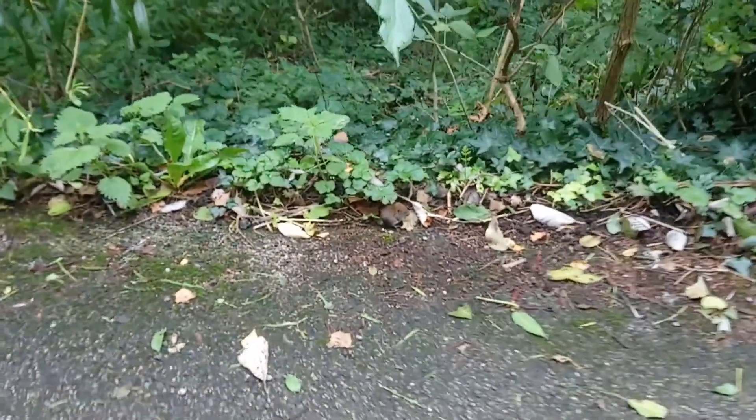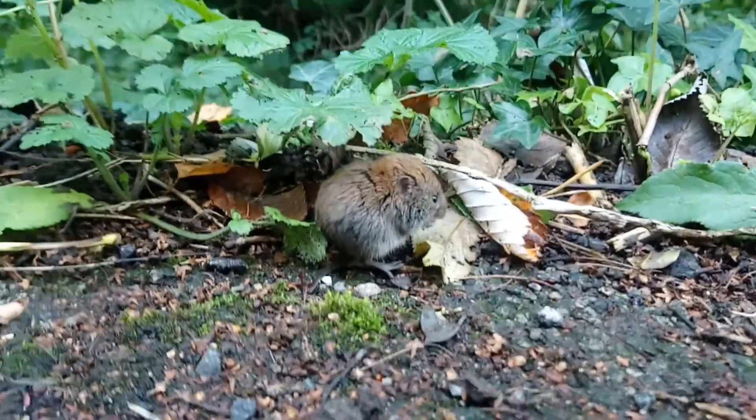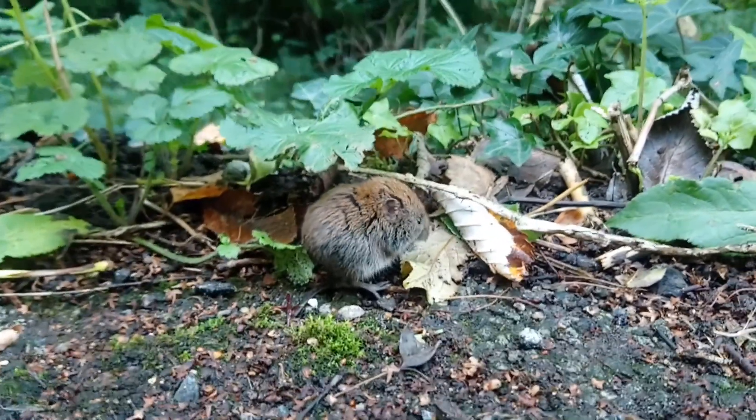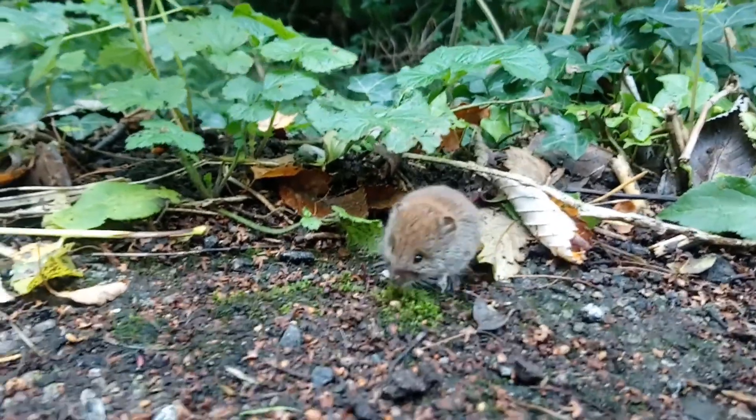At that point I thought I'd lost him but he comes back out in a moment and I managed to get a little bit closer. Look at that — just eating like I'm not even there.